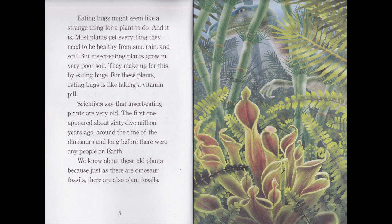The plants eat bugs might seem like a strange thing for a plant to do. And it is. Most plants get everything they need to be healthy from the sun, rain and soil. But insect-eating plants grow in very poor soil. They make up for this by eating bugs. For these plants, eating bugs is like taking a vitamin pill. Scientists say that insect-eating plants are very old. The first one appeared about 65 million years ago, around the time of the dinosaurs, and long before there were any people on Earth.